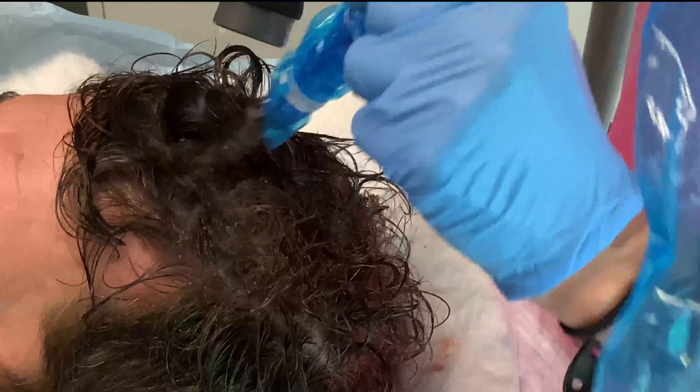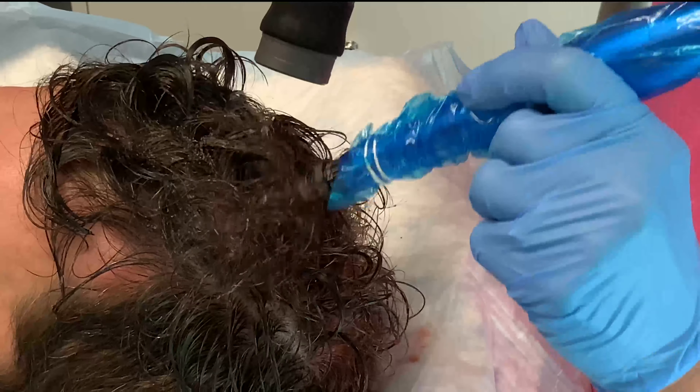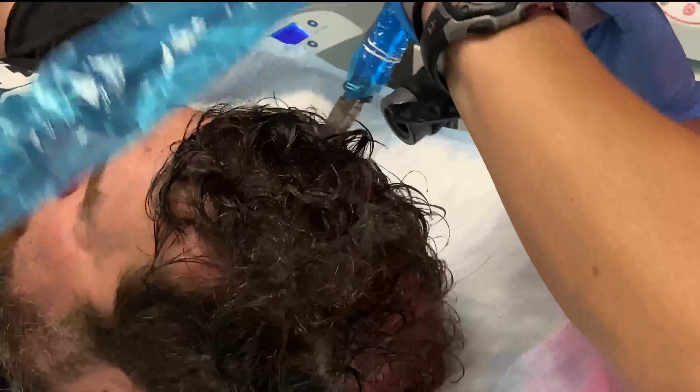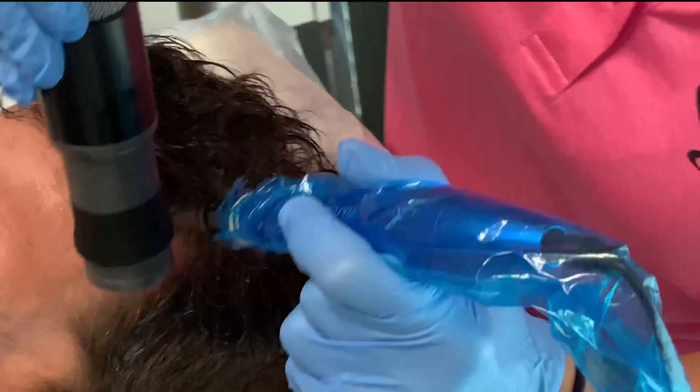Those are just the general rules afterwards. Tomorrow he'll be sore, but the next day he'll be fine. It can take anywhere from two to four months to see results, but if you're doing it three times, that's even better. And that is an entire PRP hair procedure. If you want to find out if PRP for your hair is right for you, you can find us online at rejuvenationmd.com.